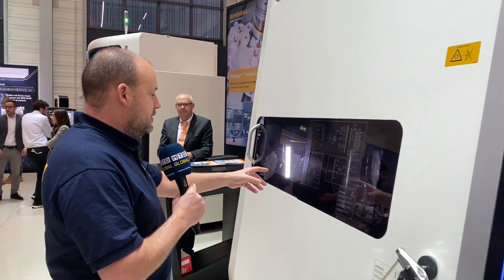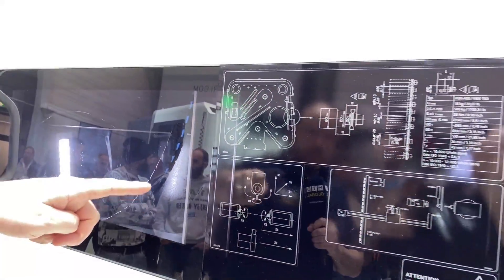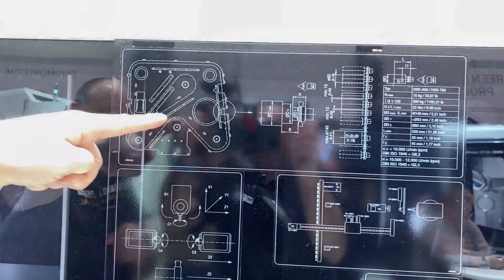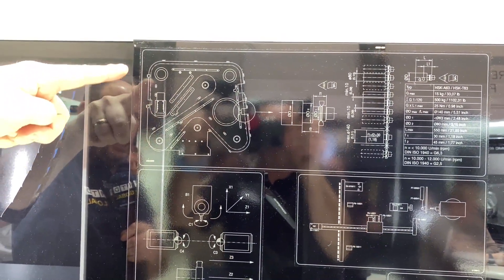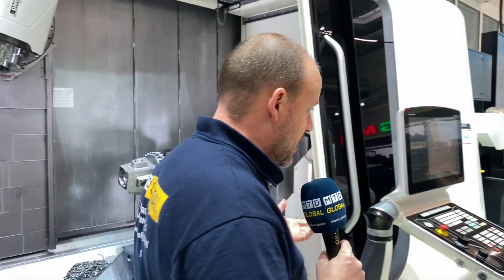Now here is the tool magazine. This tool magazine goes up to about 180 tools, and you can see how the chain mechanism operates and how condensed it is in order to house 180 tools. Why do you need 180 tools on a machine? So you can standardize - you don't have to continually keep changing tools around or in the machine.